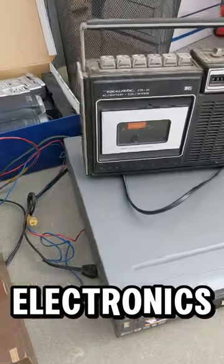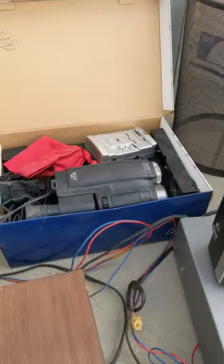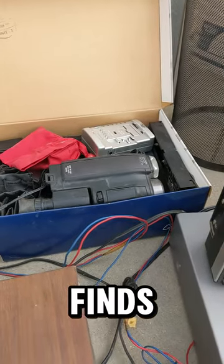But this is just some of the electronics. And back here is an old camcorder for those wanting that aesthetic style. Not some bad finds today.